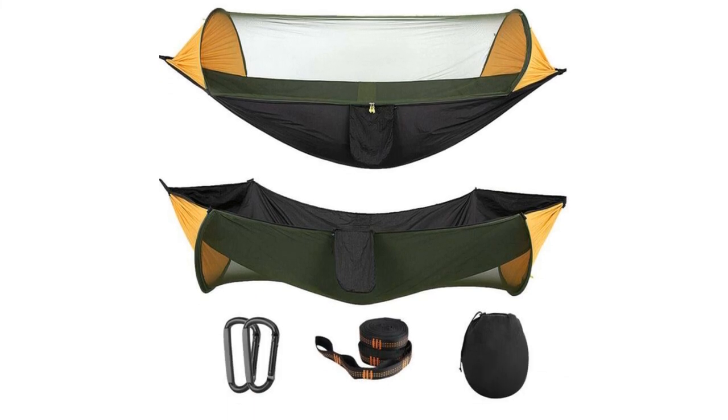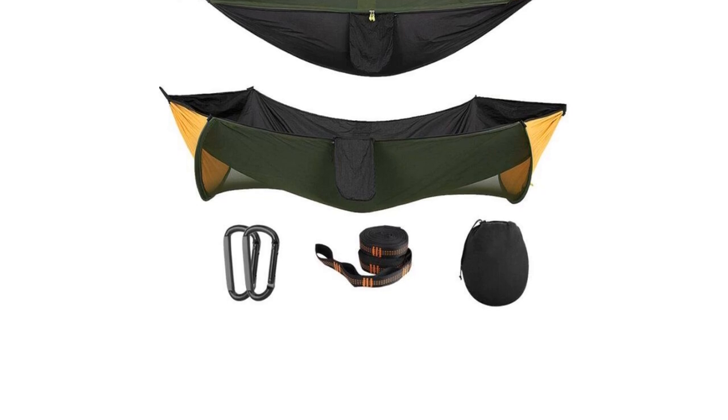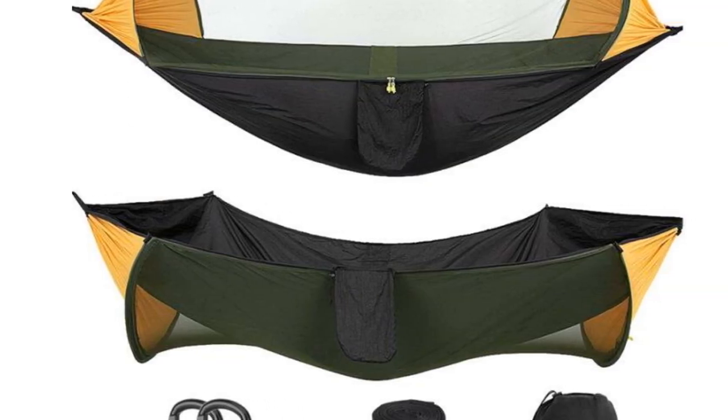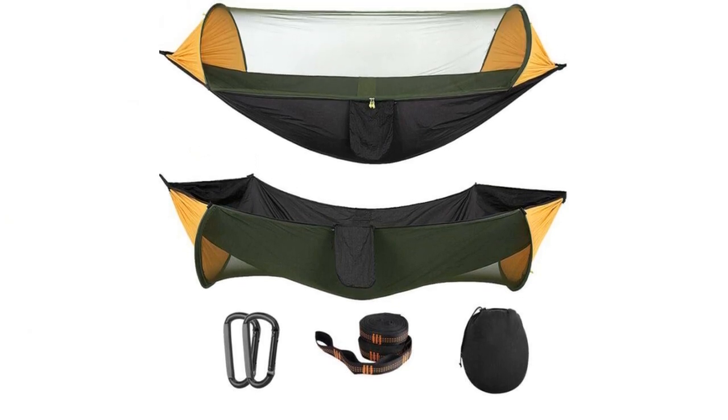It is portable, and you can set it up anywhere if you are not a stay-at-one-place person. This tent-cum-hammock comes with two carabiners, two tree straps, and a storage bag.